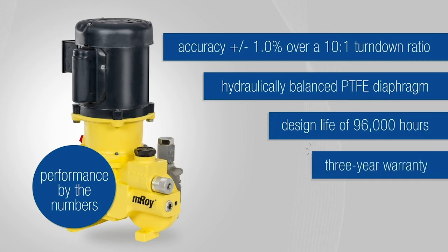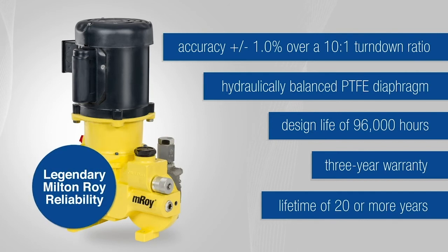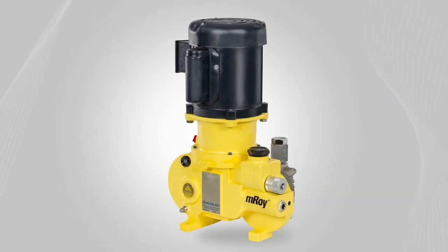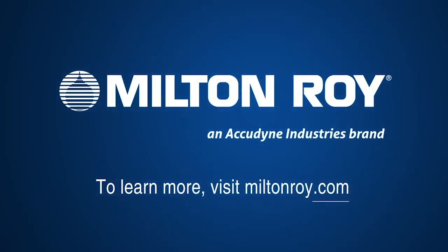The Emroy comes with a three-year warranty and a lifetime of 20 or more years, plus the legendary Milton Roy reliability and support to keep you pumping no matter what. The Emroy metering pump is a workhorse for the next generation, setting the worldwide industry standard for critical process control. To learn more, visit miltonroy.com.